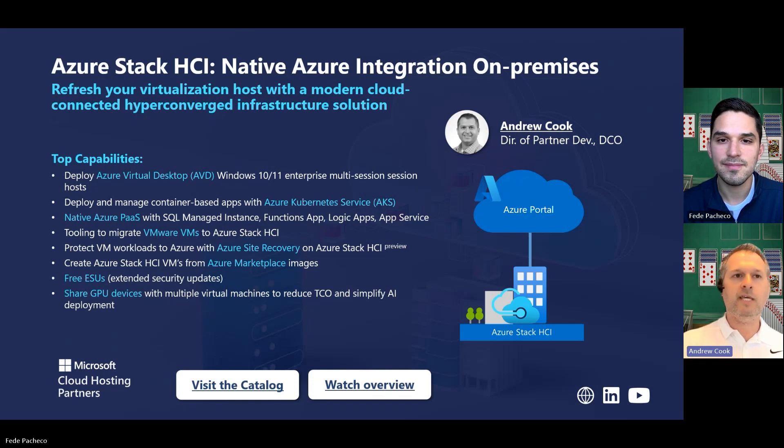You can deploy VMs from the Azure Marketplace, for instance. You don't have to build your own server image. You just utilize what's already out there, and that's a big part of the market, quite honestly.